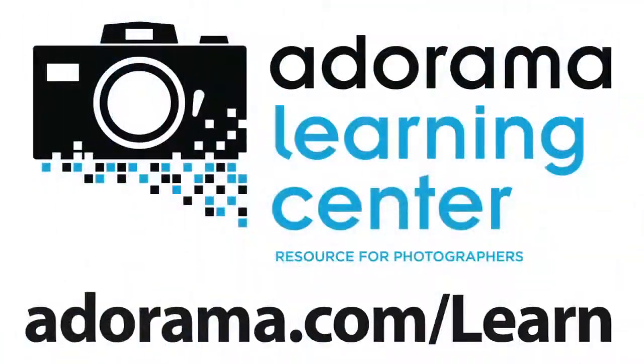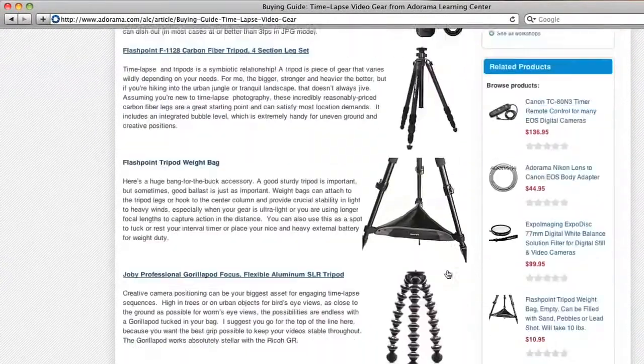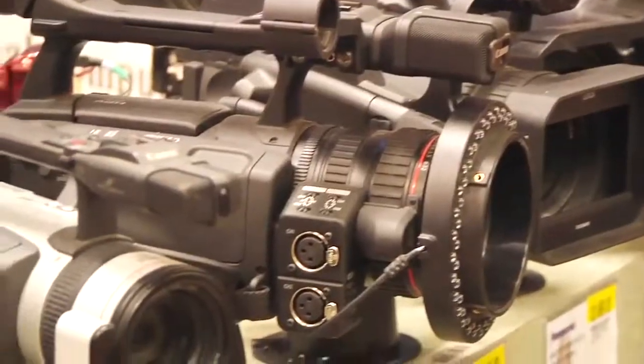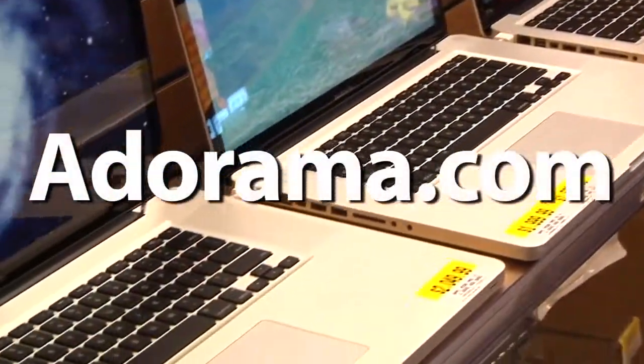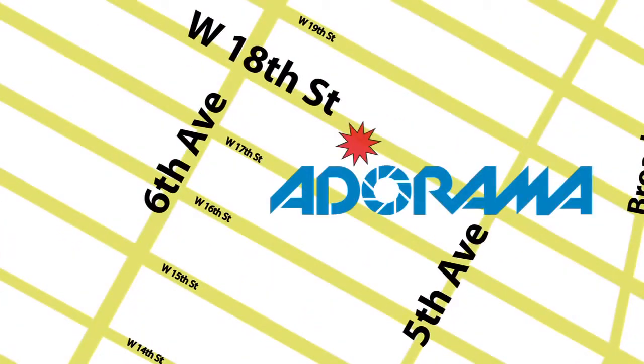This episode is brought to you by AdoramaTV. Visit the Adorama Learning Center where you'll find photography tips and techniques, links to the gear used in this episode, and related videos. For all the latest photography, video, and computer gear, visit Adorama.com. And the next time you're in New York City, visit our store, located on 18th Street between 5th and 6th Avenue.